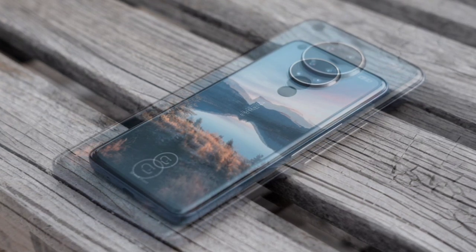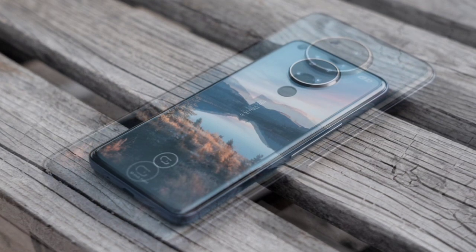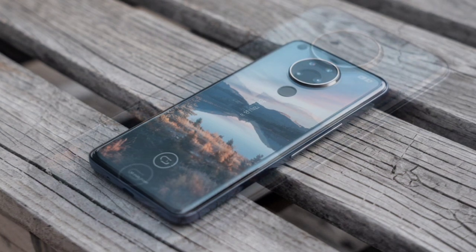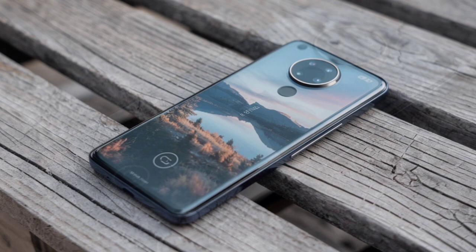There is also an 8GB RAM variant with 256GB storage. Powered by the MediaTek Dimensity 1900 processor, the phone promises efficient performance for gaming and multitasking applications, ensuring a smooth user experience across all usage scenarios.